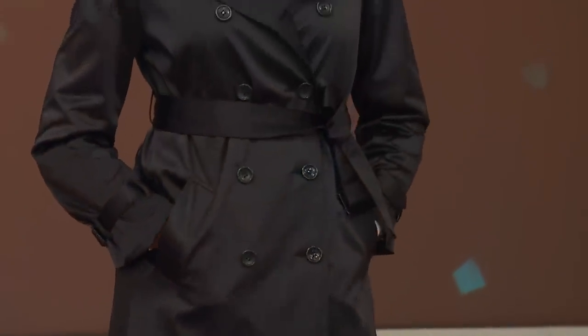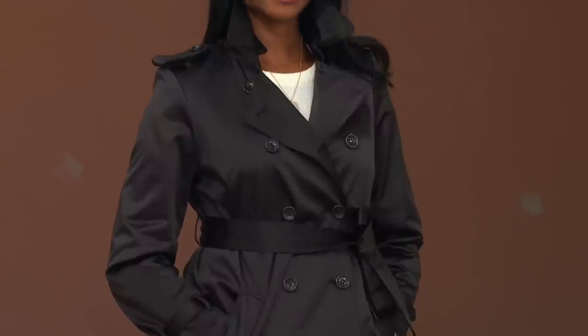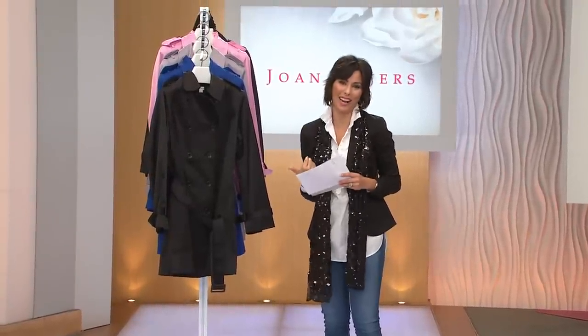What makes Joan's trench such a standout is she's inspired by the best-selling trench coats of all time — the ones that we dream about, the ones that usually have a plaid lining. She takes an eye for that and then translates it into something a lot more affordable, so that we all could have that same look.